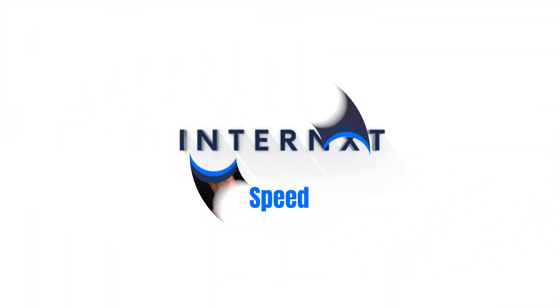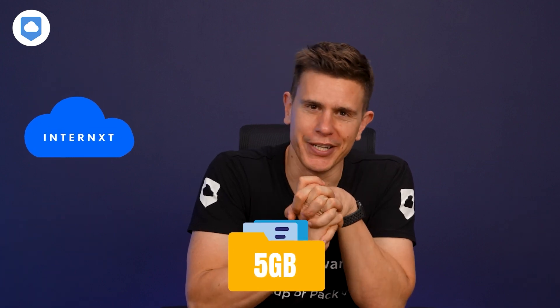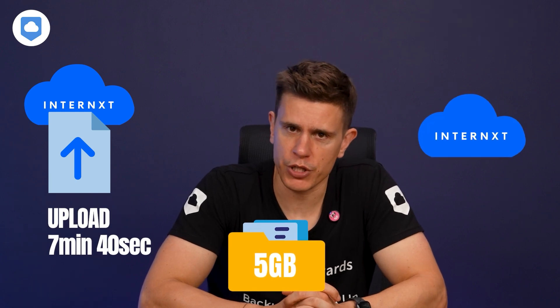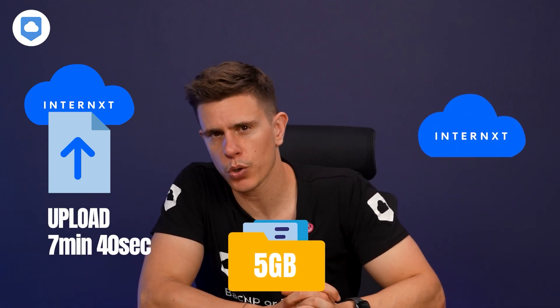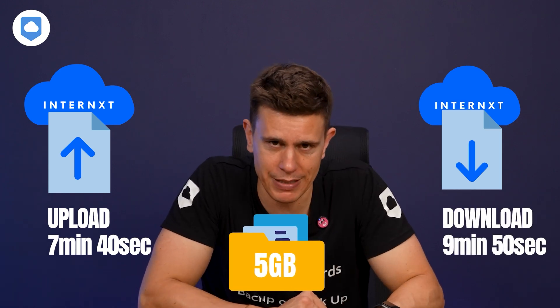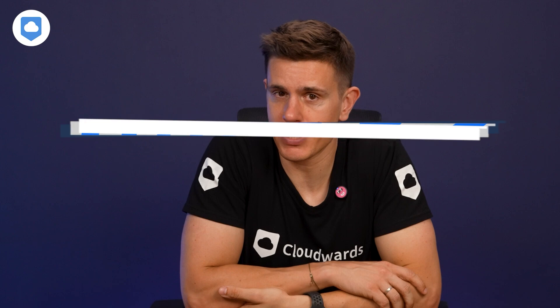Ready to talk about speed? I put Internext to the test — I uploaded a 5GB folder, and the speed was pretty good. Not the fastest I've seen, but decent. On average, it took around 7 minutes and 40 seconds to upload, and download speeds were slightly slower at close to 9 minutes and 50 seconds. It's not going to win any races against Google Drive or Ice Drive, but for most everyday use cases it's perfectly fine. If you're looking for a fast cloud storage solution, take a look at the options in my video or read our article on cloudwards.net.